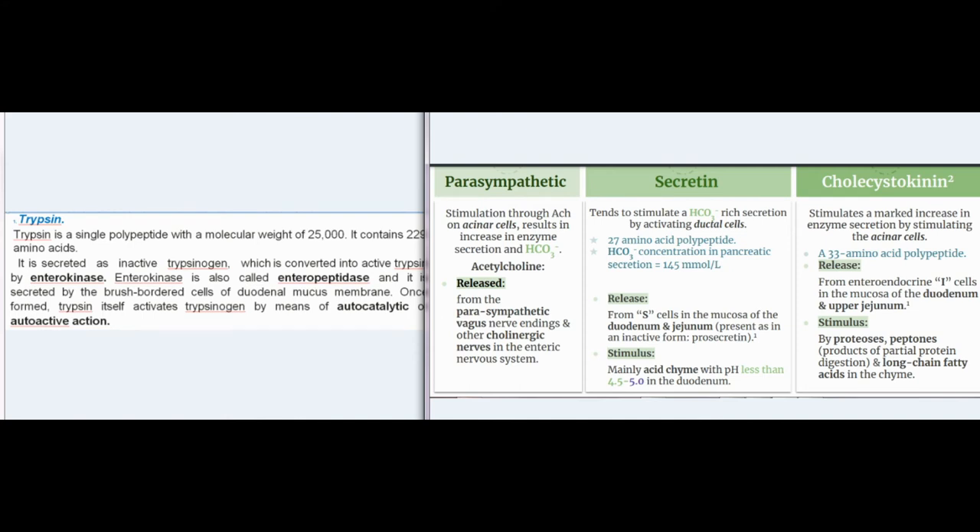Trypsin is a single polypeptide with a molecular weight of 25,000, containing 229 amino acids. It is secreted as inactive trypsinogen, which is converted into active trypsin by enterokinase. Enterokinase is also called enteropeptidase and is secreted by the brush-bordered cells of the duodenal mucous membrane. Once formed, trypsin itself activates trypsinogen by means of autocatalytic action.